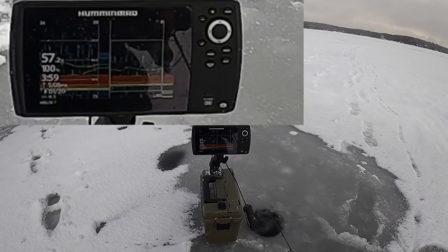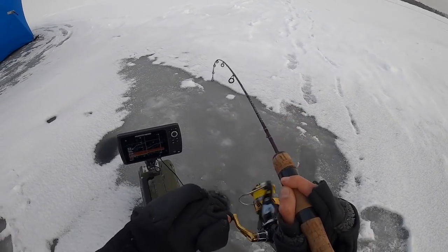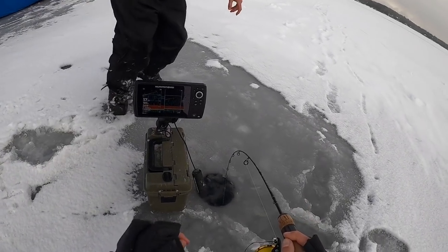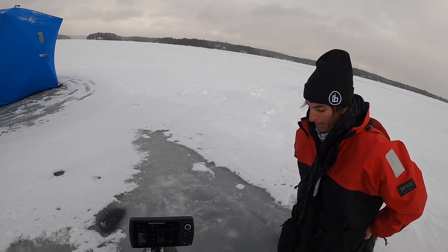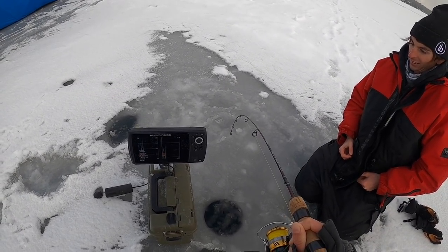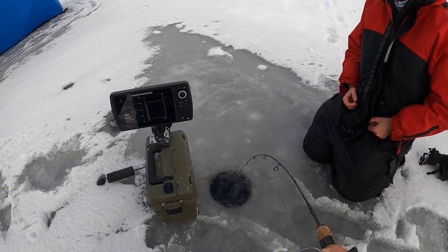Oh, oh, oh, oh - yes! Yes! Yeah, it's a bigger one! He came off the bottom, came up, and choked it.